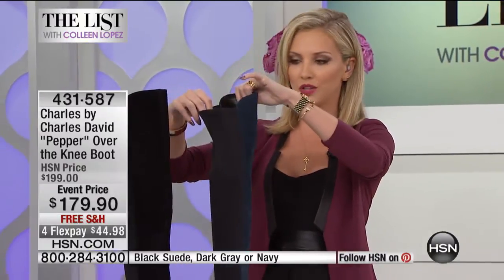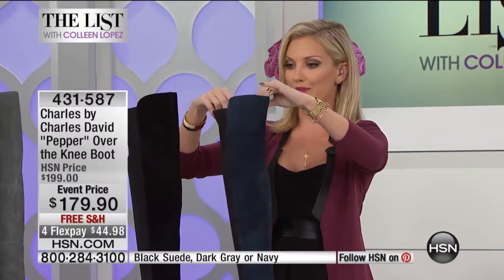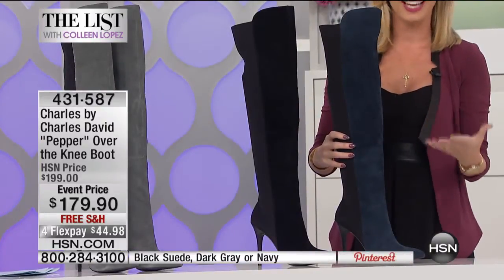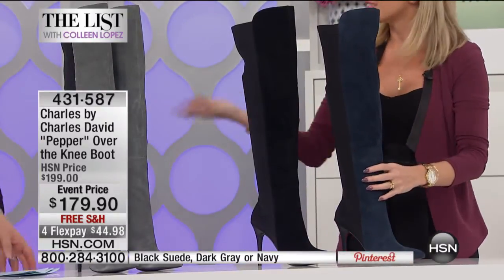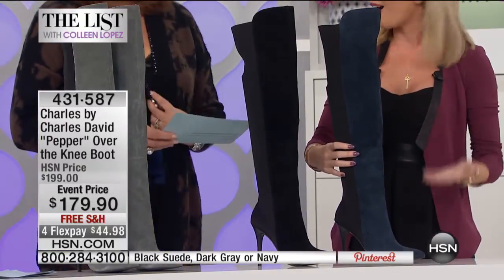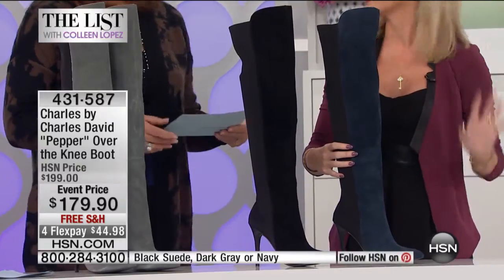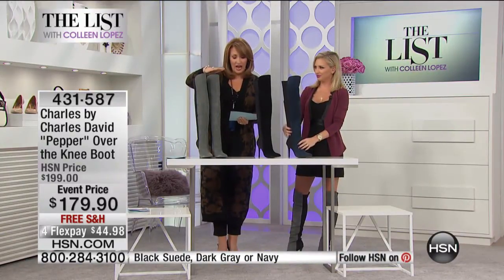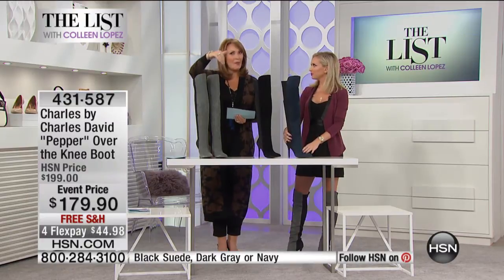They're really easy to get into as well. We have the back elastic, which they call the scuba fabric — it doesn't matter what size or shape leg you have, you're going to get into these boots. And with the side zipper as well, it's just really easy to get it on and off. It's 21 and a half inches high on the shaft, so it does come over the knee.